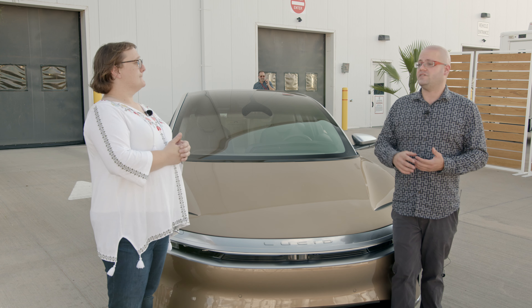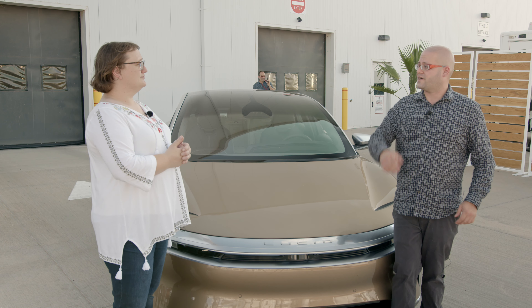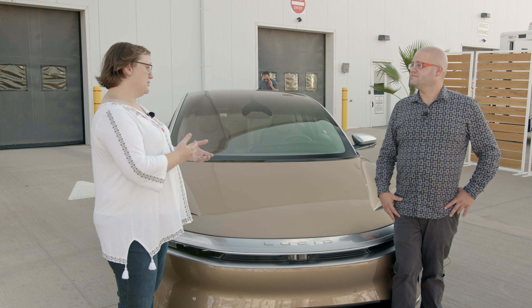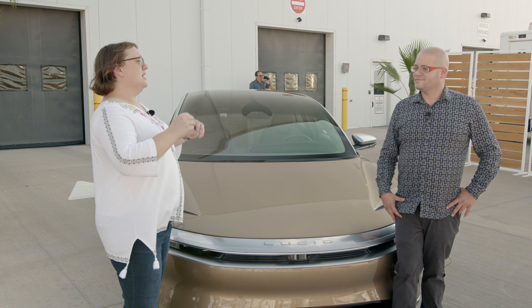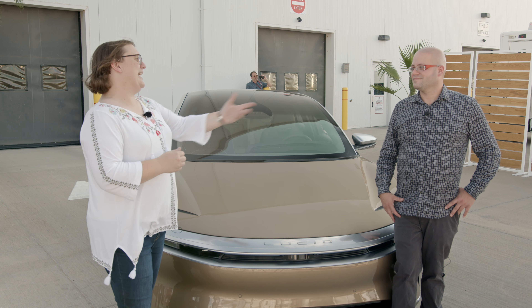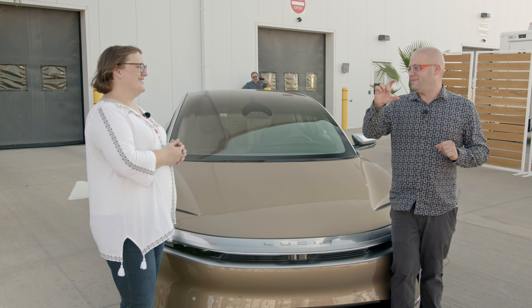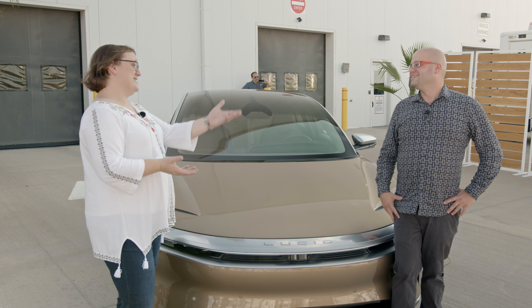The batteries are a standard 2170 cylindrical form factor. Those cells arrive, they are tested multiple times, they are put into battery modules — 300 cells in a module — and then in the largest pack, the longest range pack, the one that gets you 520 miles, we're talking 22 modules per pack. Simply a staggering number of those little cylindrical batteries.